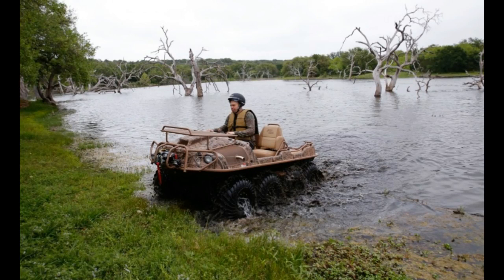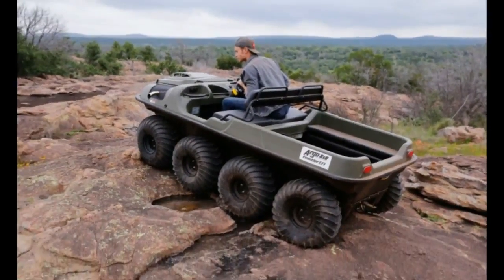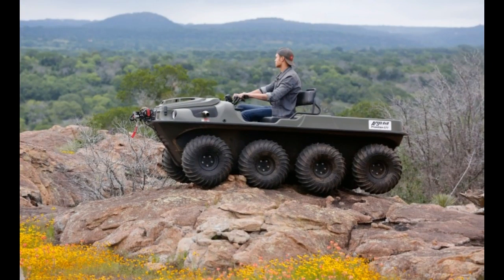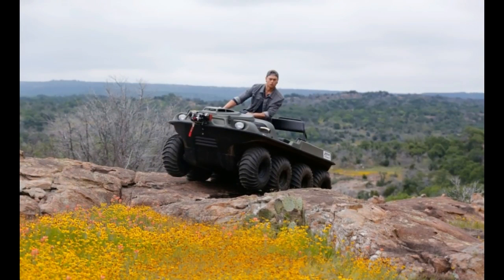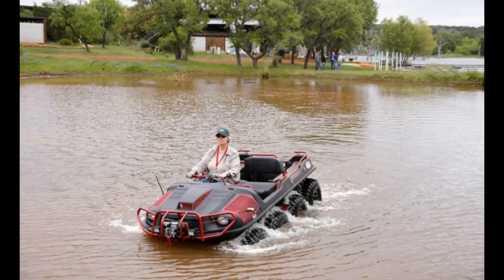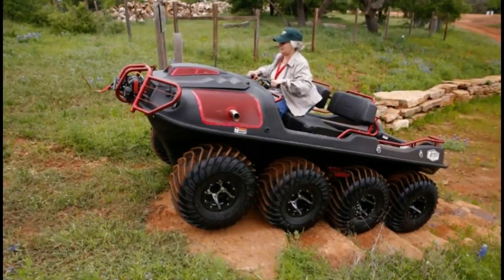Grab the handlebar and twist the throttle grip, and the LX takes a quick sit, rapidly accelerating to its 25 mph terminal velocity. Give the handlebar a slight nudge, and the LX darts as the inside wheels slow while the outside wheels continue churning. Its stability shouldn't be taken for granted, but with acclimation, it's easy to pilot precisely.